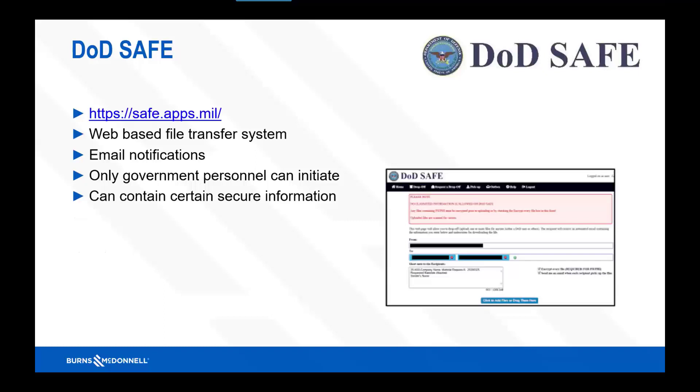The last one I mentioned was DOD Safe. Not a whole lot of information about this one because it is owned by the government, but everything up there is what you see — web-based file transfer. The key with this one is that government personnel has to initiate it. We cannot go to that site and initiate and upload and send it to them anymore — the government entity has to do that. It can contain certain secure information including CUI, along with personal identification information (PII). Both of those can be hosted through the system, just with a couple of additional checkboxes.